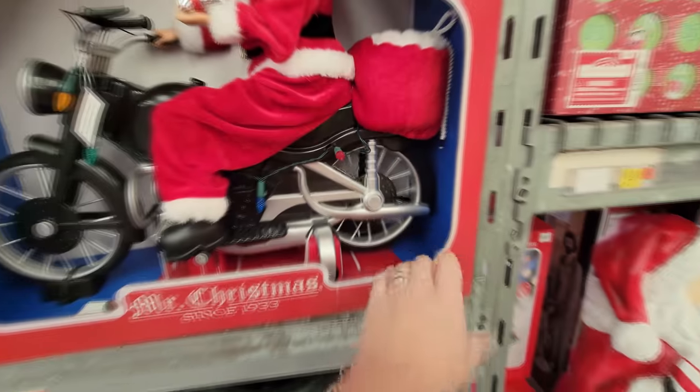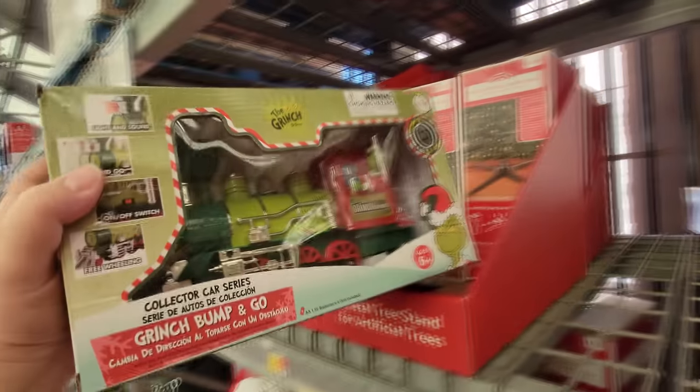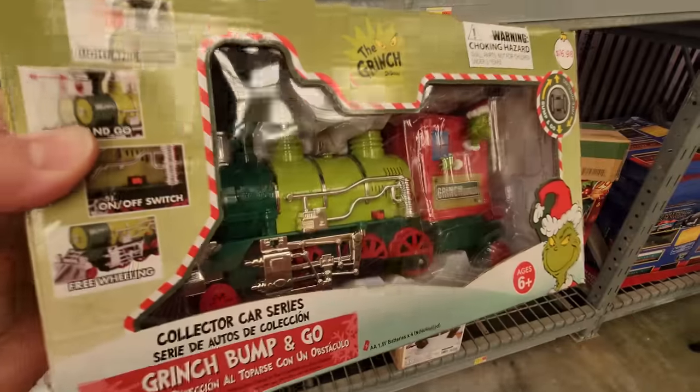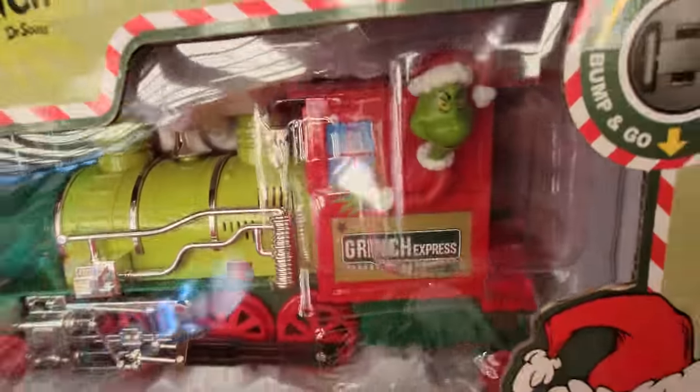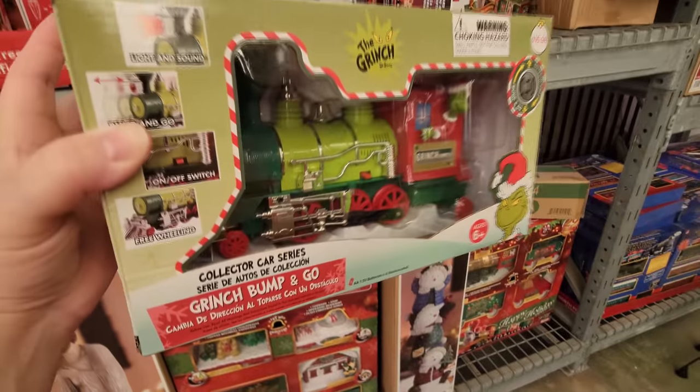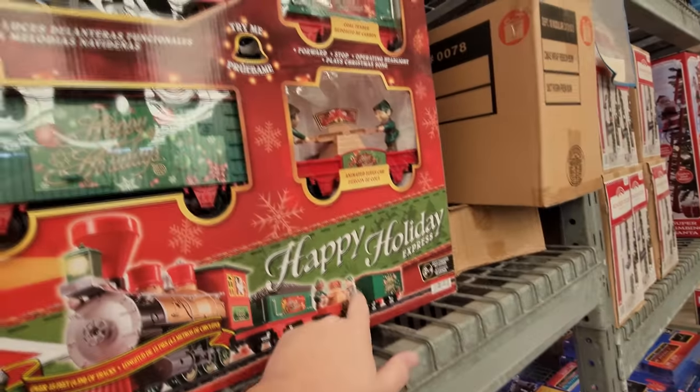The wheels even move. Oh my gosh — we have a Grinch train! That is sweet. It's called the Grinch Express. And this one's called the Happy Holiday Express.